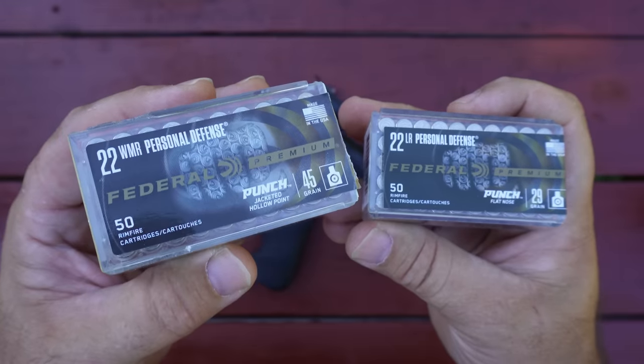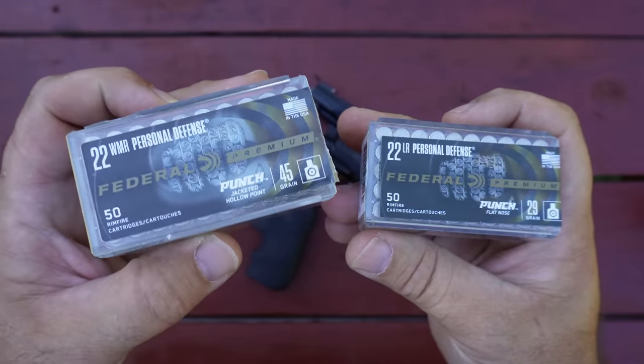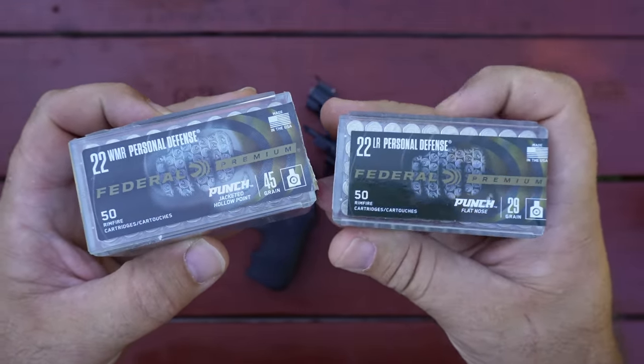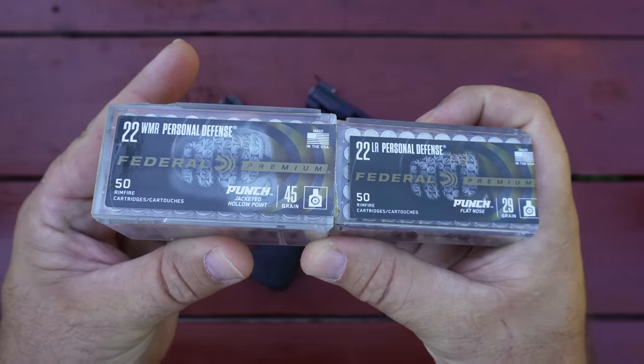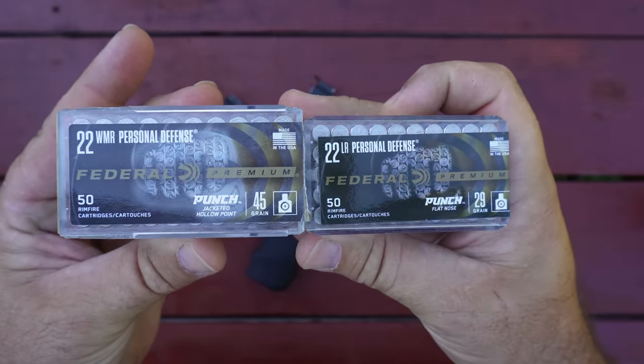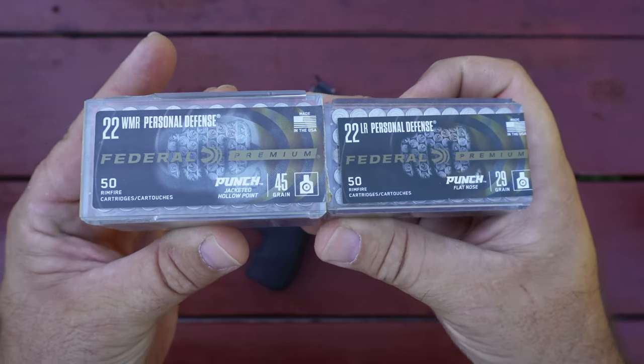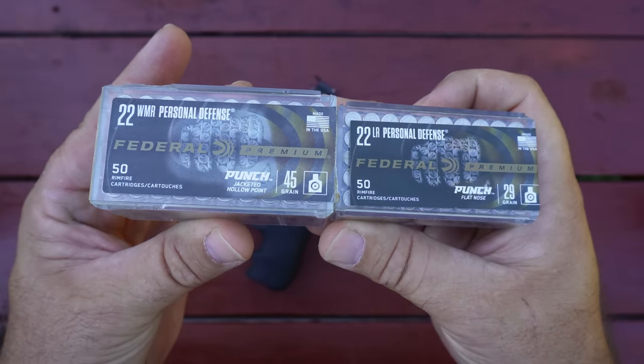Today I've got the Federal Punch rimfire ammunition out. I've got the .22 Magnum and the .22 Long Rifle. I've featured both of these ammos on my channel before, but I've never shown them side by side together and I've never shot them into the same gel block beside one another. So that's what I'm going to do today.